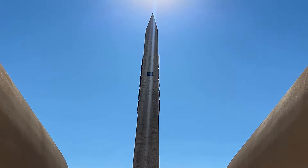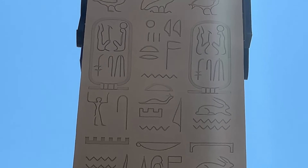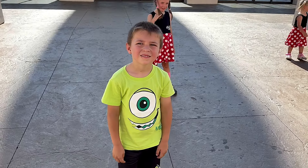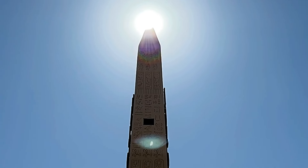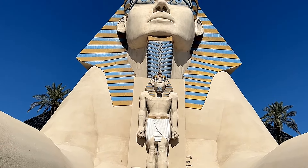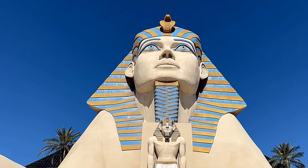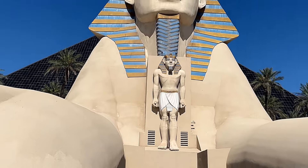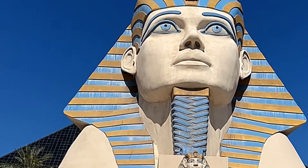There is a really tall obelisk in front of the hotel with Egyptian symbols and drawings. It looks pretty amazing and at night it all lights up and looks absolutely stunning. Here we have the ancient Egyptian replica of the great Sphinx of Giza. It is 110 feet tall. Look at those details - it looks absolutely amazing.